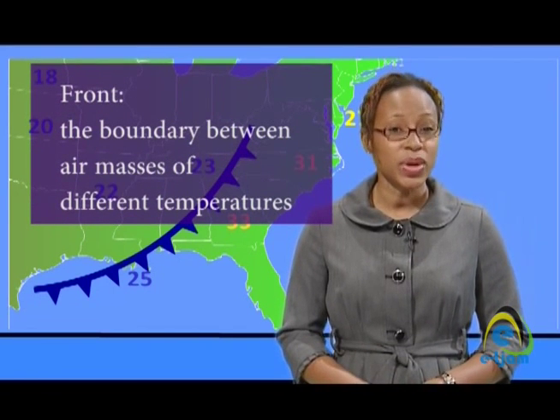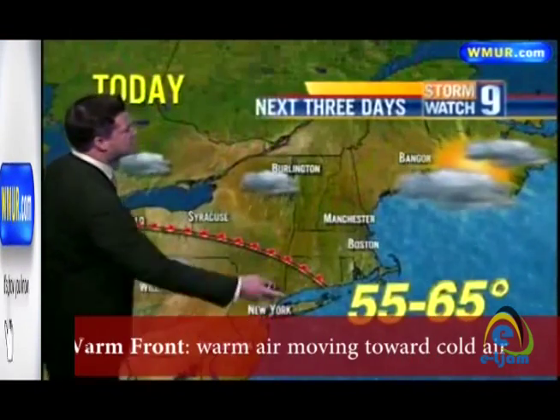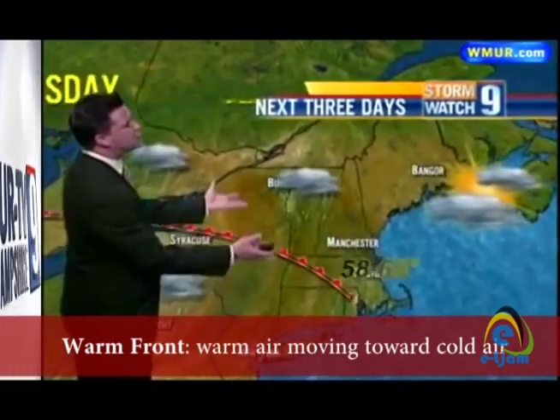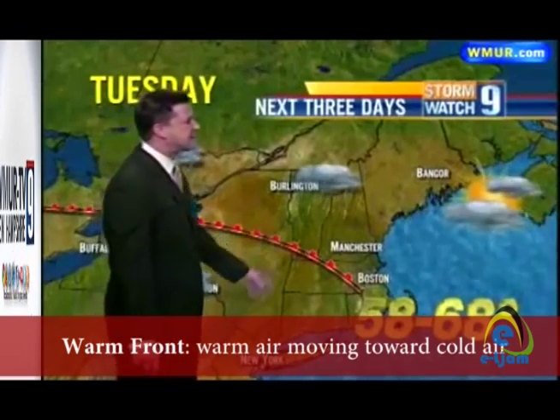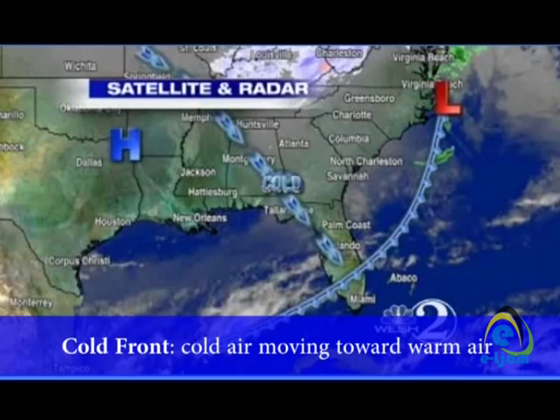Fronts are simply the boundaries between two air masses of different temperature. If warm air is moving towards colder air, it is a warm front — these are shown on weather maps as a red line with scallops on it. If cold air is moving towards warm air, then it's a cold front. Some cold fronts are colder than others because the cold fronts are really determined by the air masses within them, and some air masses may be colder than others.